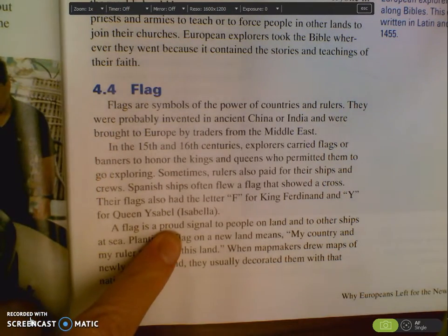As Spain explored and explored in the New World, they added more land claimed by Spain. They would show those flags to show their pride — they were very proud of their land — and to say this belongs to me.